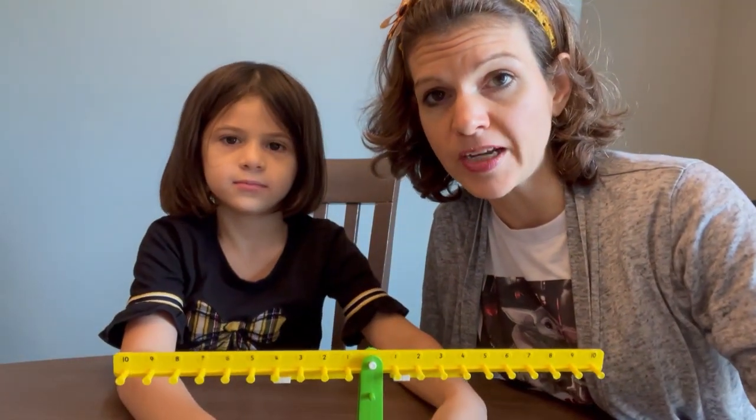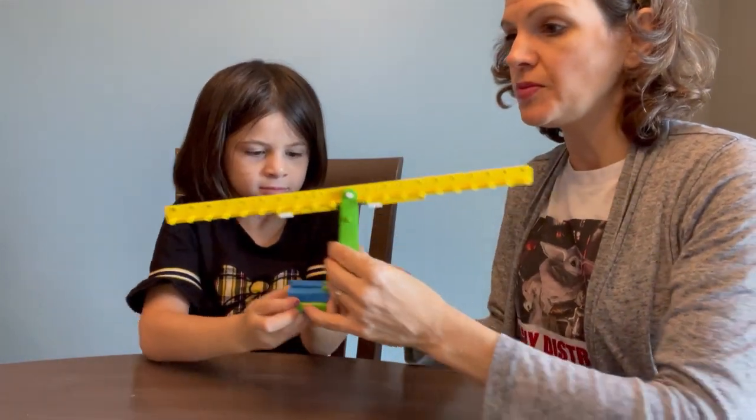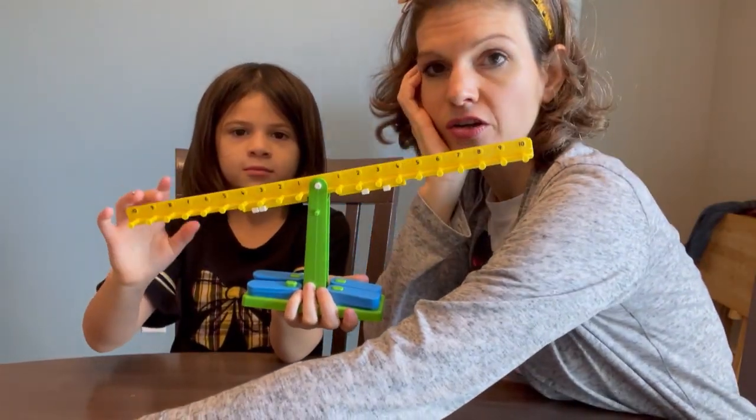I do have another math curriculum for Hannah — this is not her only math. For Hannah, I use Right Start Math because she is very, very hands-on. And Naomi is going to continue working on her fish.